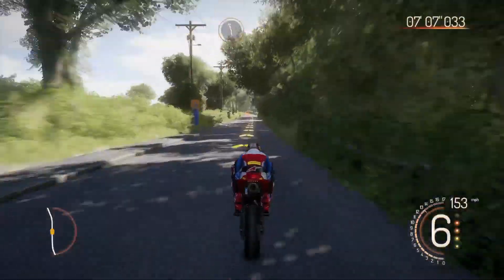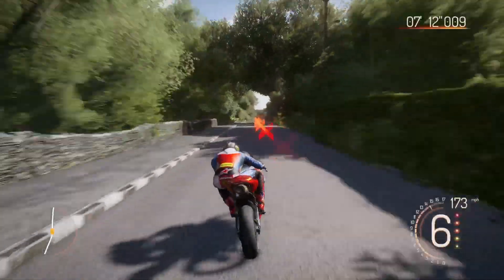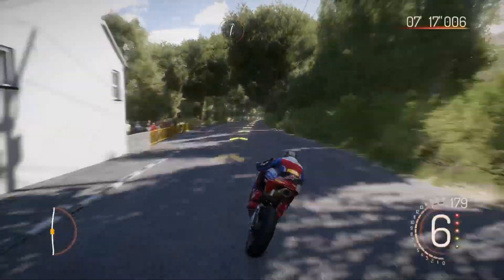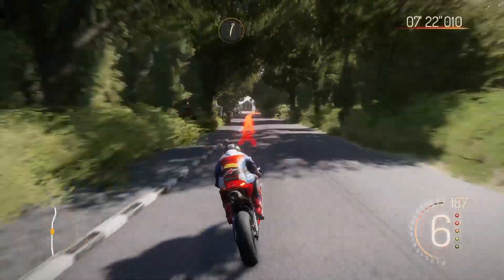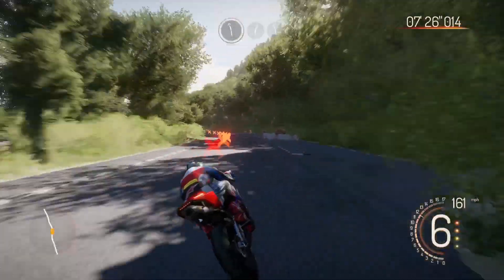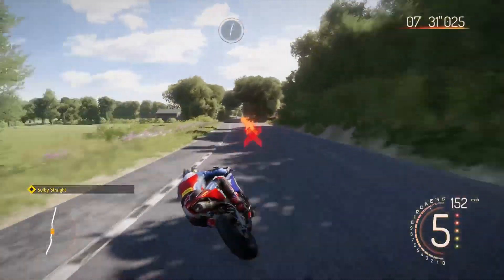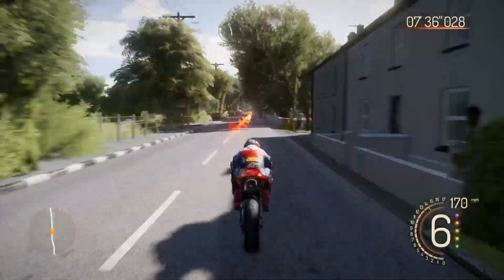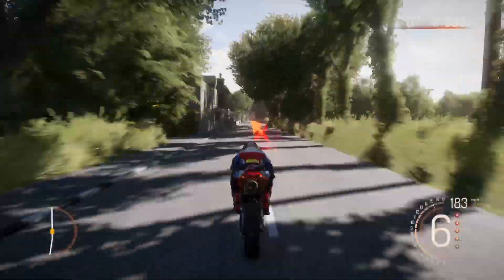My dad died racing in this TT. So inevitably this video is going to become some kind of death tour lap or I'm just going to not mention it, which is a bit elephant-in-the-room. Here's Quarry Bends — this is where he died. Going around here at 185, clip that curb — bang, bang. First bang being him hitting the mud and literally stopping dead, then the bike hit him straight afterwards. Double whammy.